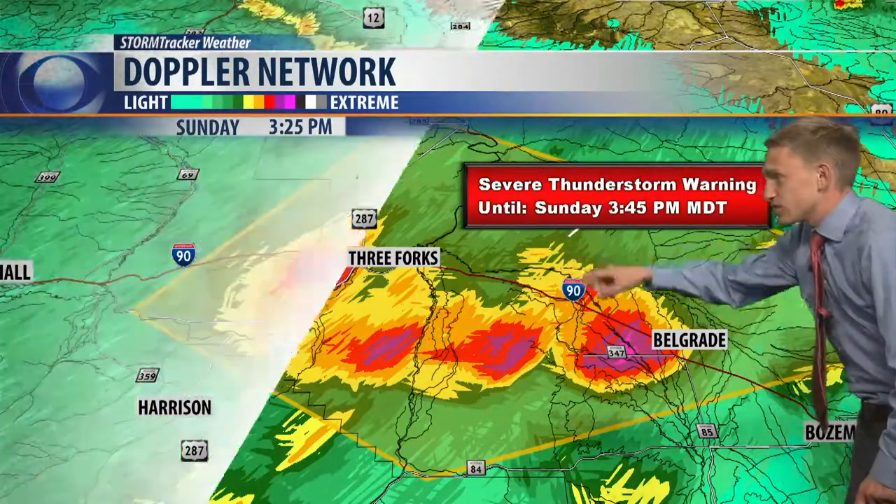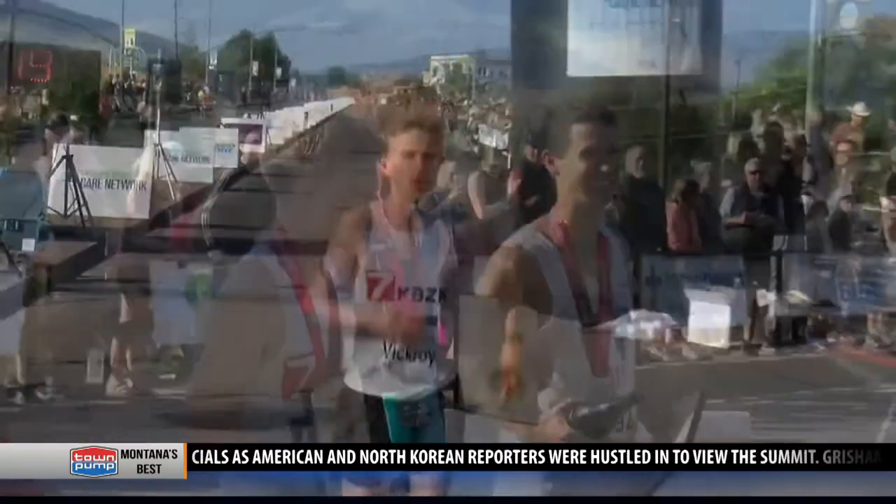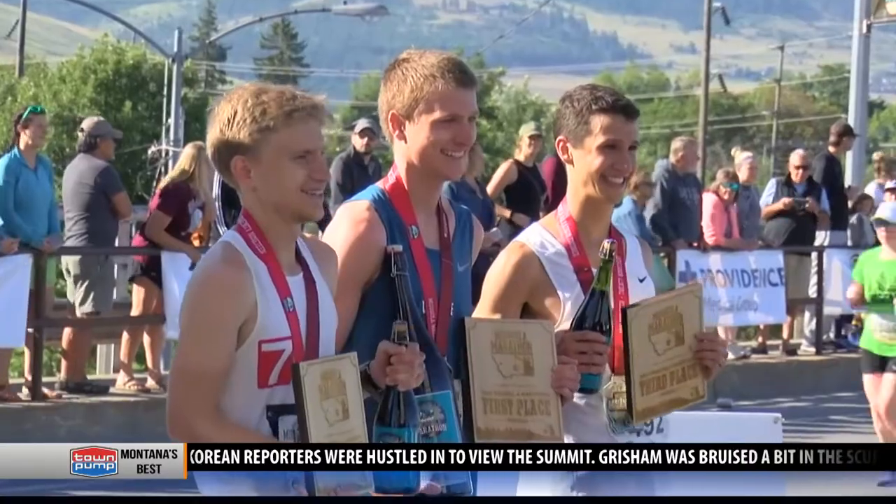...it's right on top of Interstate 90. With MTN's own Carson Vickroy finishing second, the world's fastest weatherman heads back to KBZK with some new prizes.